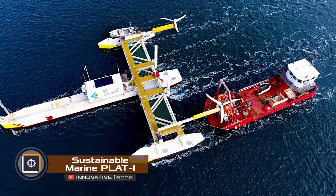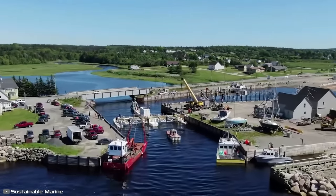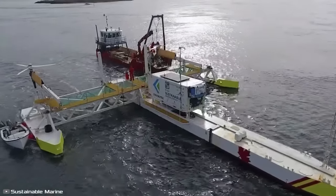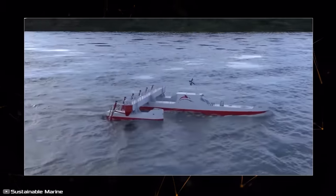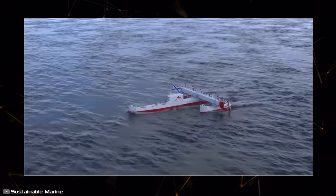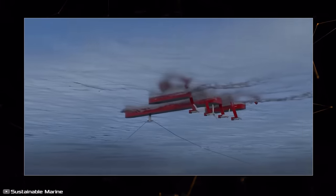Sustainable Marine has developed a new version of their tidal energy platform, Plat-I. This platform can generate up to 420 kilowatts of electricity using six sea turbines, which is twice the power of the first-generation platform initially tested in Scotland. Water from strong currents flows into the turbine, spinning the screws that generate electricity. The platform is anchored to the ocean floor with a mechanism that allows it to pivot with changes in water direction, maintaining maximum production efficiency.